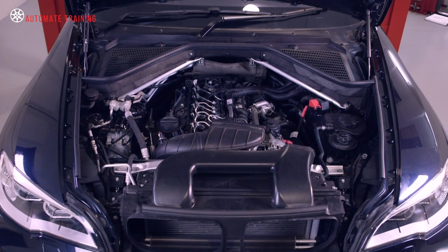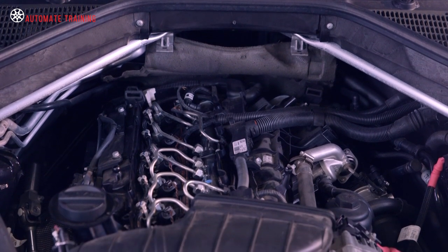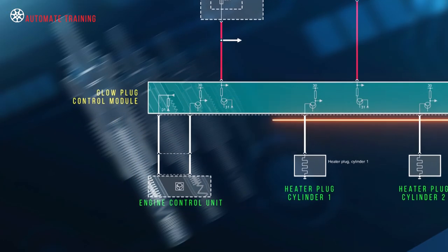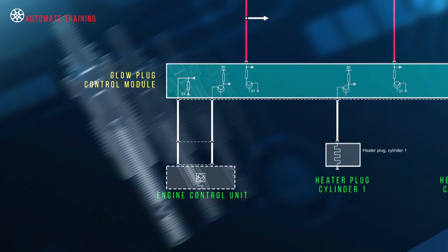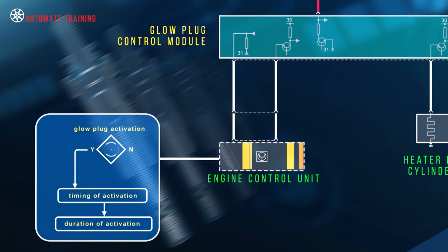A modern diesel direct injection preheating system is a little more complex than the old parallel or relay operated types. They nearly all use a glow plug control module that communicates with the vehicle engine control unit using either LIN or CAN networks. The ECM decides when and if the glow plugs need activating and how long that activation should last for.